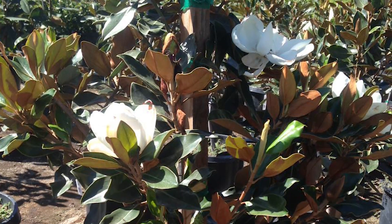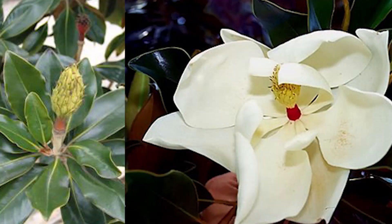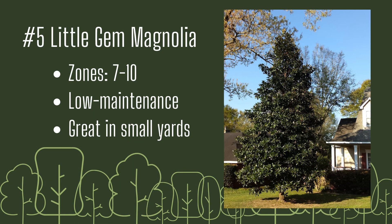Number five: Little Gem Magnolia. Little Gem is a magnolia that works well in small, modern yards. Its fragrant, waxy white flowers, evergreen leaves, and easy care make it one of the most popular and versatile magnolias on the market. Growing zones seven through ten, low maintenance, and great in small yards.